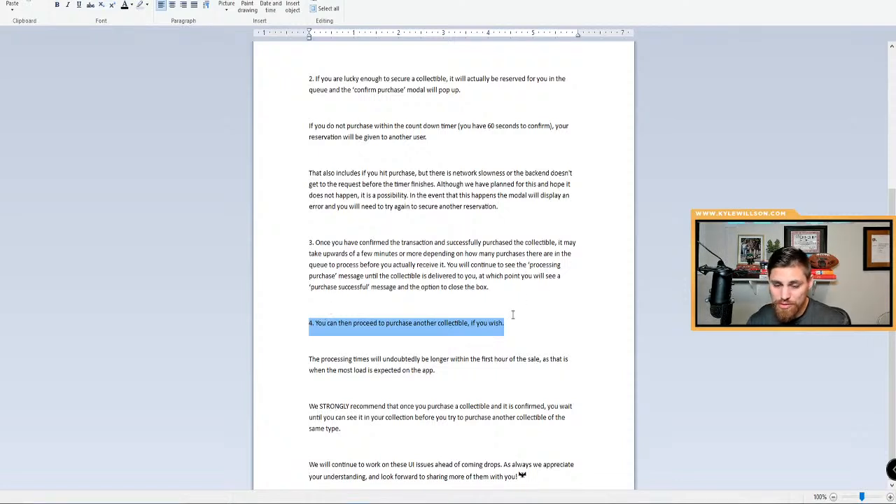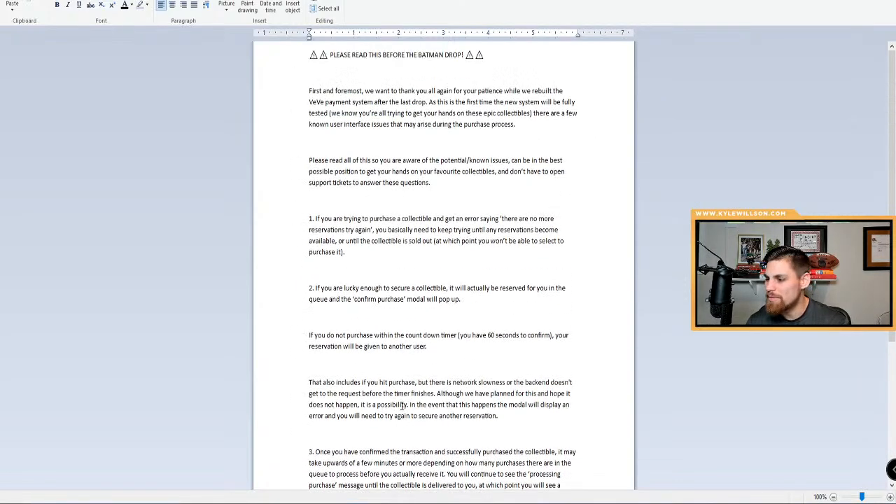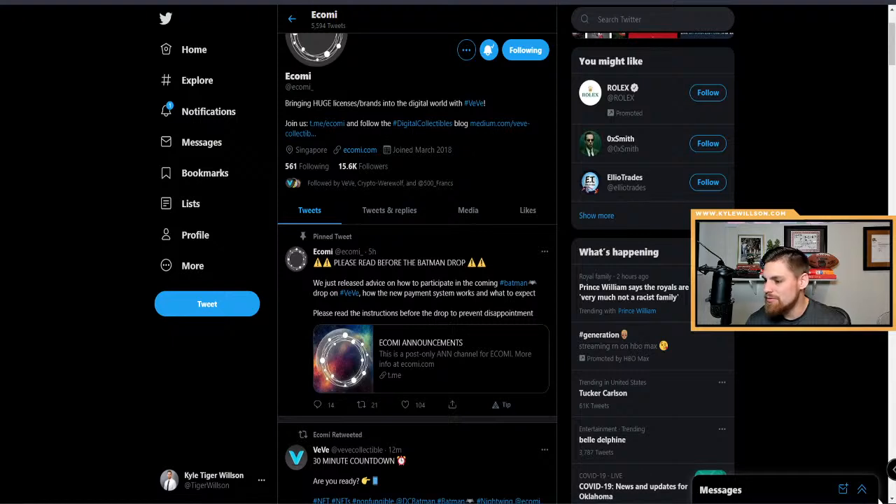You can then proceed to purchase another collectible if you wish. Processing times will undoubtedly be longer within the first hour of the sale as that's when the most load is expected. They strongly recommend that once you purchase a collectible and it's confirmed, you wait until you can see it in your collection before trying to purchase another of the same type. They will continue to work on UI issues ahead of coming drops.